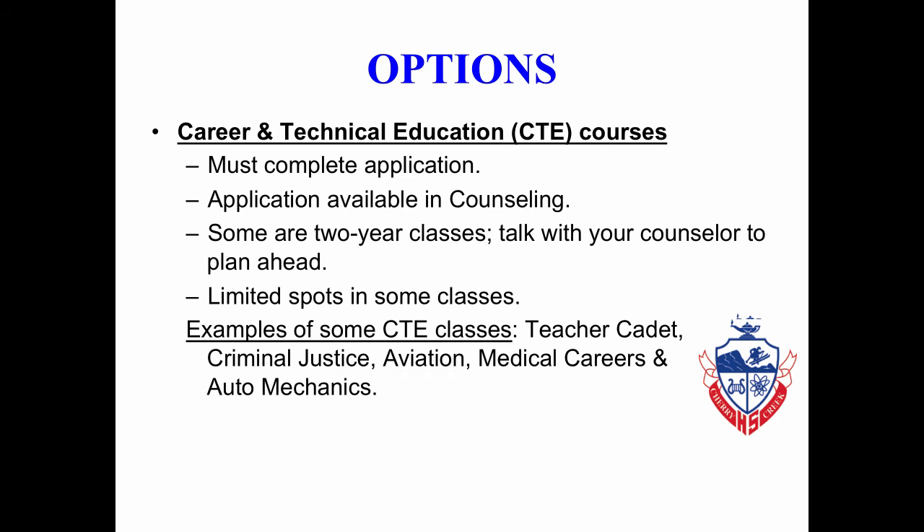Some other options students should consider: Career and Technical Education courses, also known as CTE. There is a separate application that you must complete that is available in counseling. Some of these classes are two-year classes, so you will want to talk to your counselor to plan ahead. Many of the classes have limited spots. Some examples of CTE classes include teacher-cadet, criminal justice, aviation, medical careers, and auto mechanics.